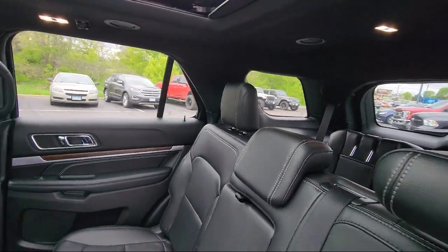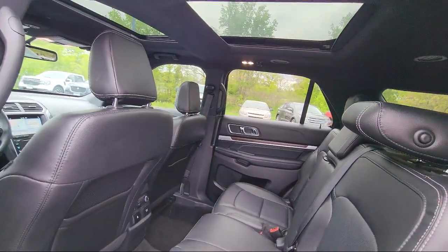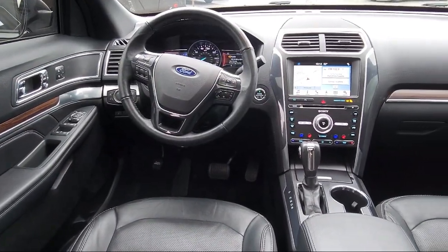Since 1925, family-owned Waconia Ford has been proudly serving our friends and neighbors, providing the best purchasing experience around, from our friendly bilingual staff to our Ford Master Certified Technicians.